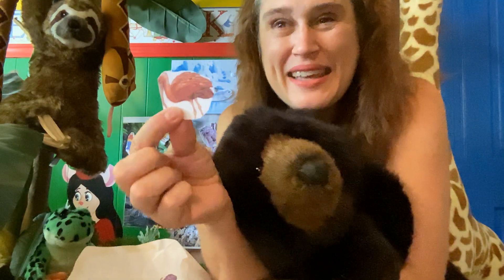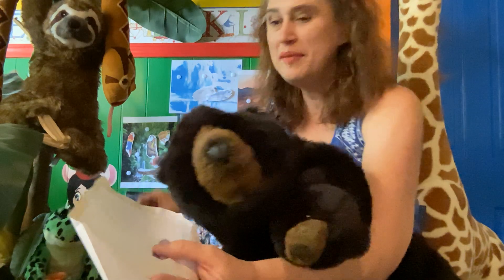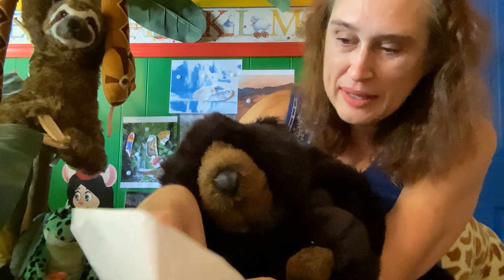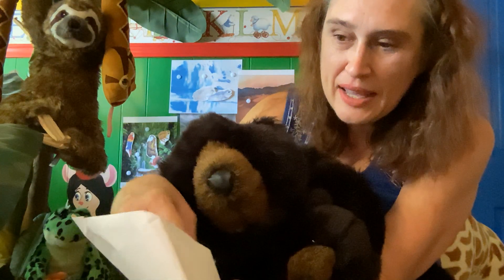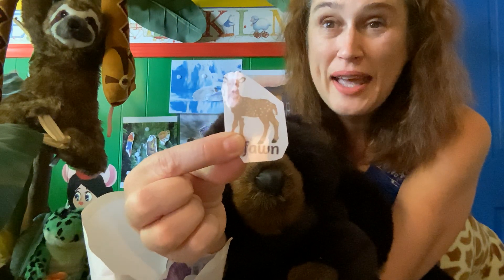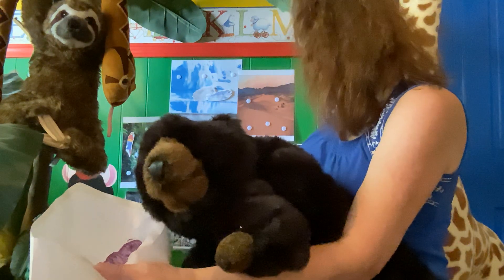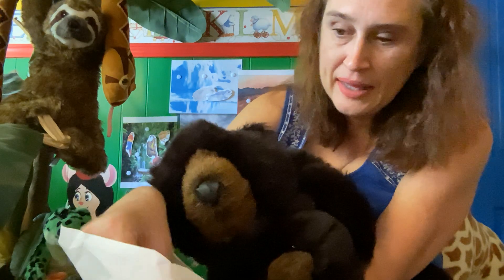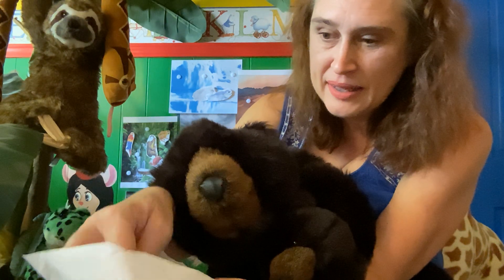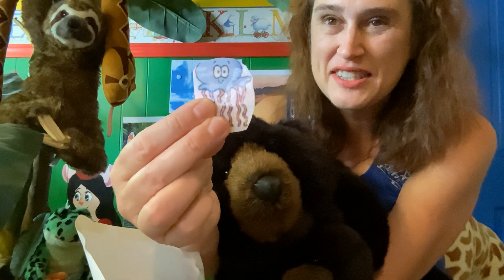This bird is pink and beautiful and cool, and he lives in the rainforest. This is a fawn and he lives in the forest. And this is a jellyfish and he lives in the ocean.